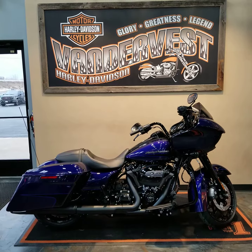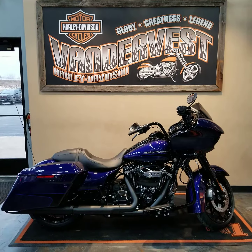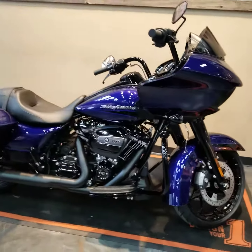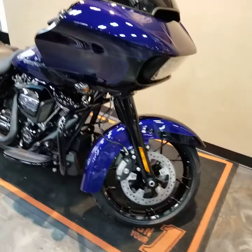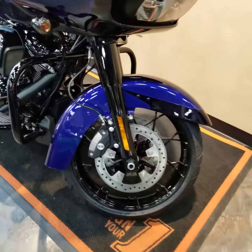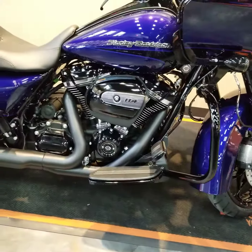Well hello everybody. I want to show you this brand new 2020 Road Glide Special in Zephyr blue and black sunglow. Swinging around to the front you'll see the reflective LED headlights. They did a new set of wheels for this year. It is a Special so it'll have all the blacked out covers, front end, wheels.